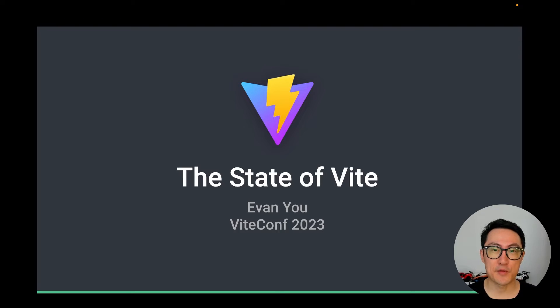Hello everyone, welcome back to another ViteConf. Today I'm here to talk about the state of Vite, what's been happening, how things are going, and what's going to happen next. Let's dive right into it.